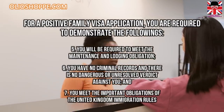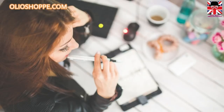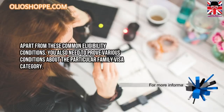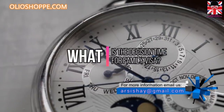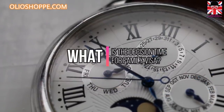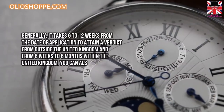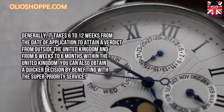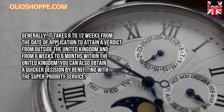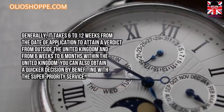Seven, you meet the important obligations of the United Kingdom immigration rules. Apart from these common eligibility conditions, you also need to prove various conditions about the particular family visa category. Generally, it takes six to twelve weeks from the date of application to attain a decision from outside the United Kingdom, and from six weeks to six months within the United Kingdom. You can also obtain a quicker decision by using the super priority service.